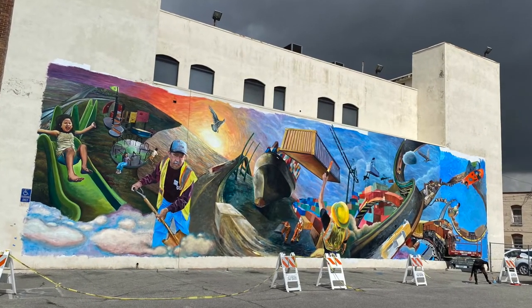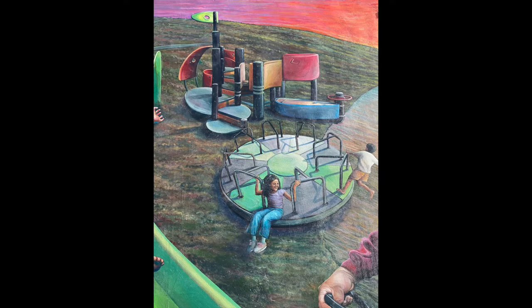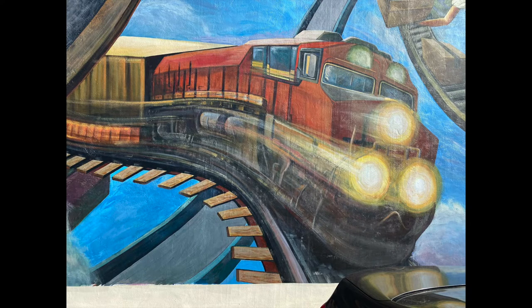It's depicted from a unique perspective where the ground is shifting, and we have a lot of shipping containers depicted here. There's some public parks, there's a train, and a lot of different elements that you see in the city.